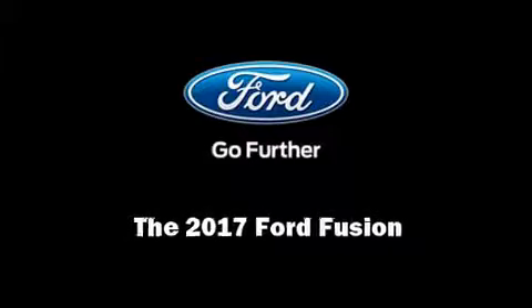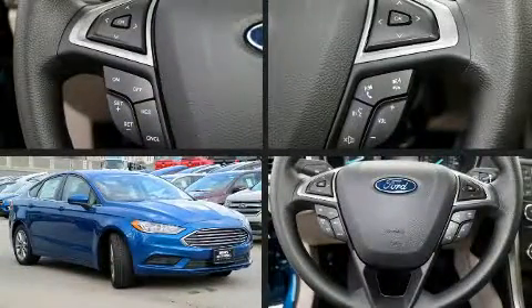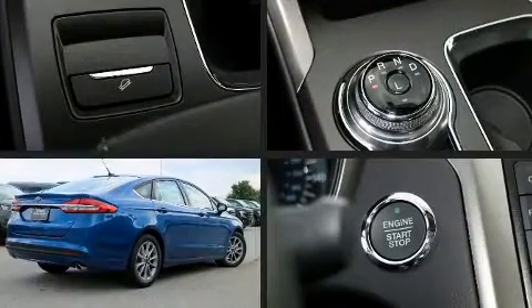Introducing the 2017 Ford Fusion. This four-door, five-passenger sedan offers the latest in technological innovation and style.